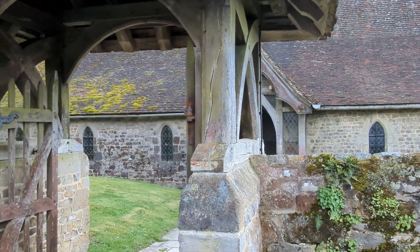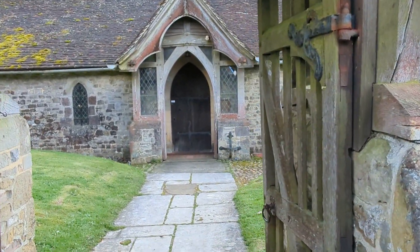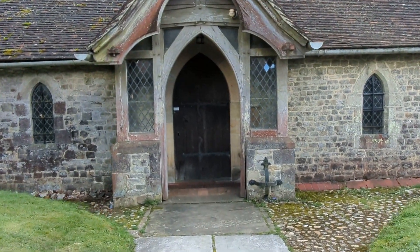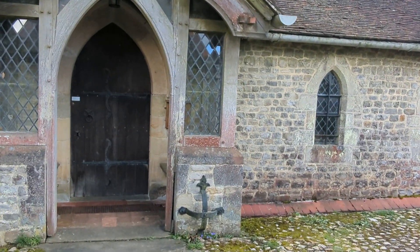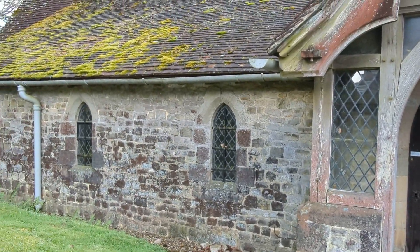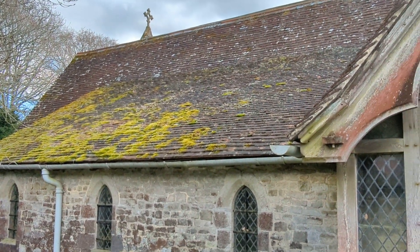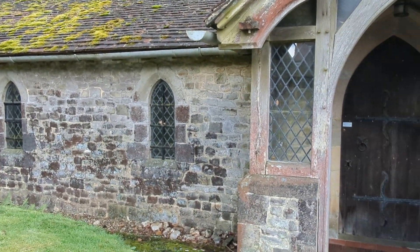We're just walking under this — what is this called? A lych gate. We've had just a very nice brief chat to the vicar who is saying that this church does date back to Saxon times, but over the years — the millennia — has grown and grown. It's still a very small church, but very, very lovely, peaceful church.